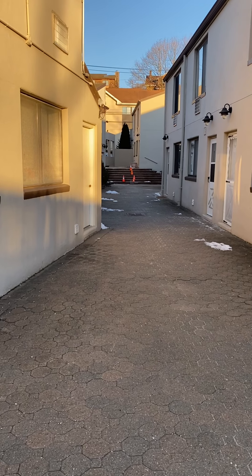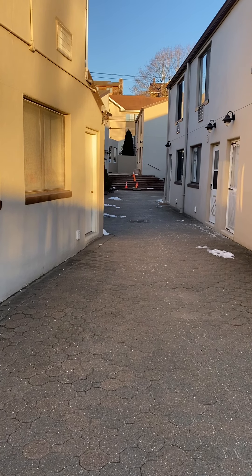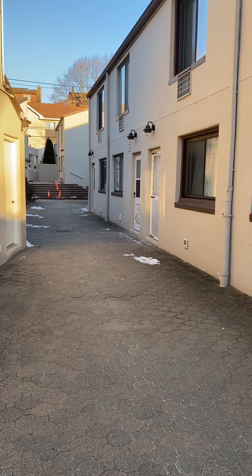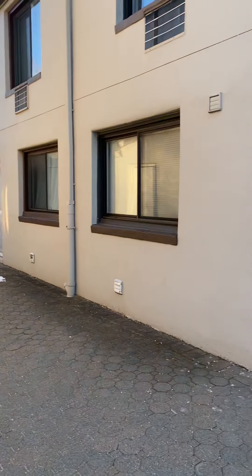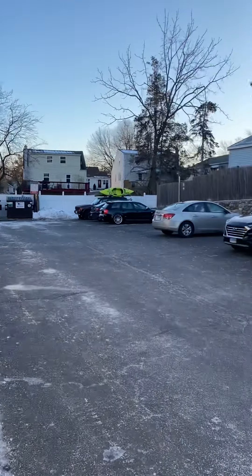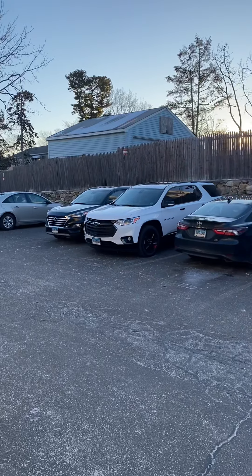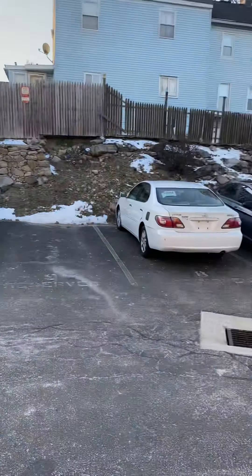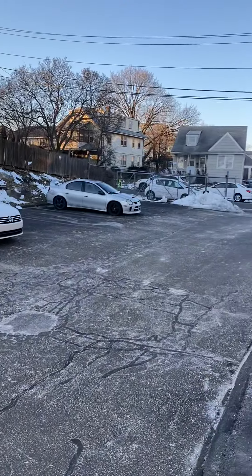Hello, we are here at 84 Taylor Avenue, unit number nine. Before we go inside, let's take a look outside. Great parking — two spaces, numbers 11 and 12, go with this unit.